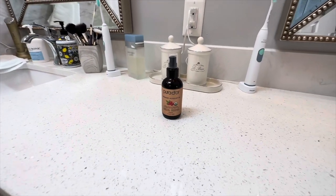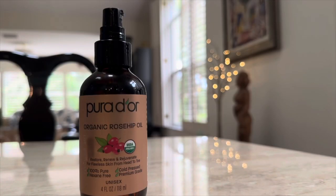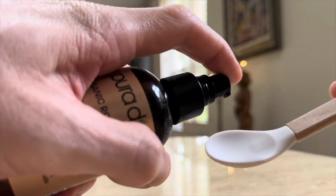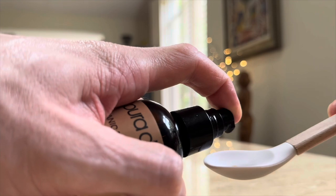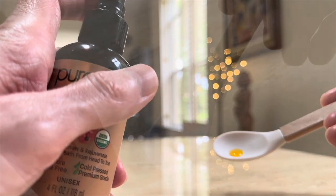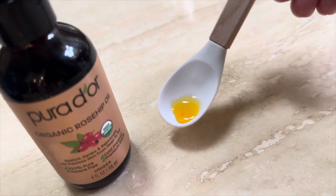Now let's talk about the incredible benefits that have made this rosehip oil a staple in my skincare routine. Is this a pore clogging oil? No — rosehip oil is highly absorbent, leaving your skin feeling silky smooth without clogging your pores.